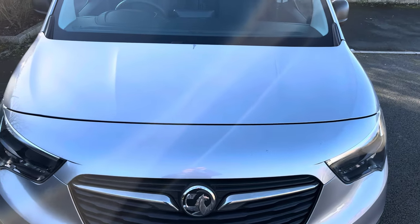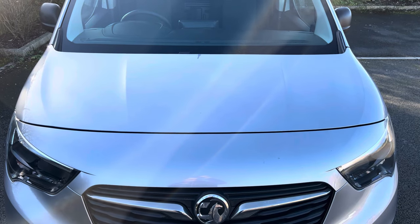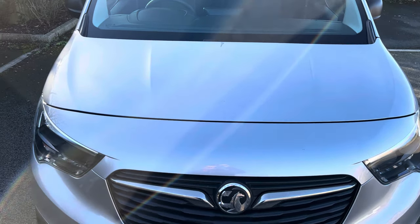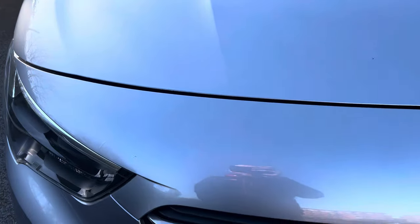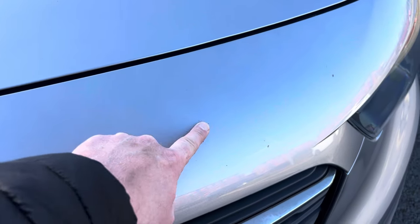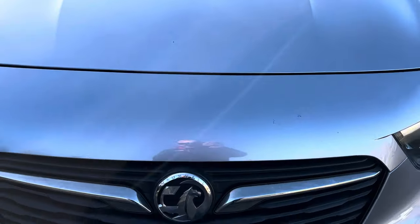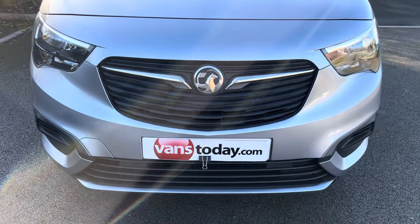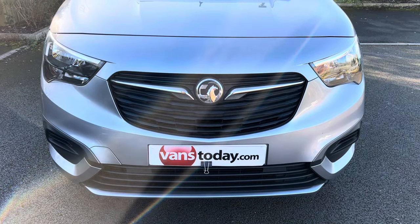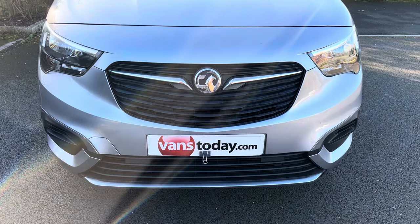Down onto the bonnet — the bonnet is in good overall condition with no major damage to point out. You will always get a little micro-chipping on used vehicles. The front end could be chipped, but these little marks will actually come out. There's just a little bit of dirt on there — it's been about 48 hours since it came back from the valetor. The front grills and front bumper are all in good condition with no damage.